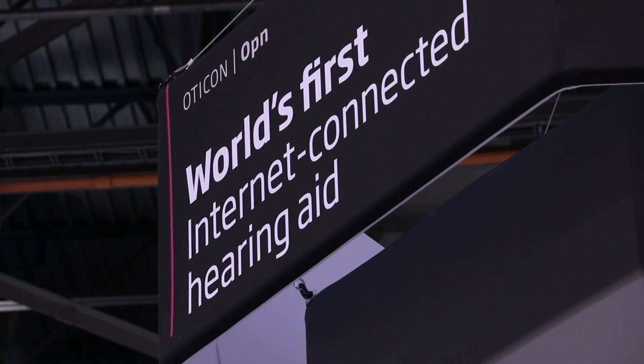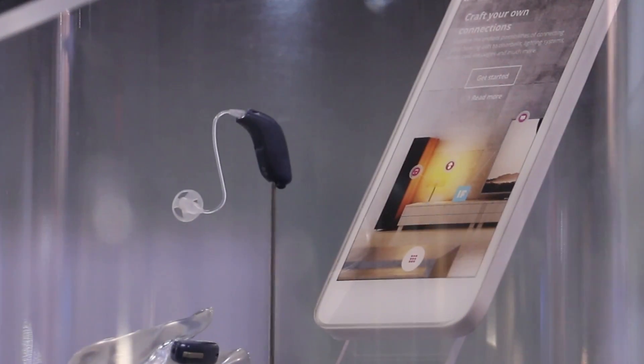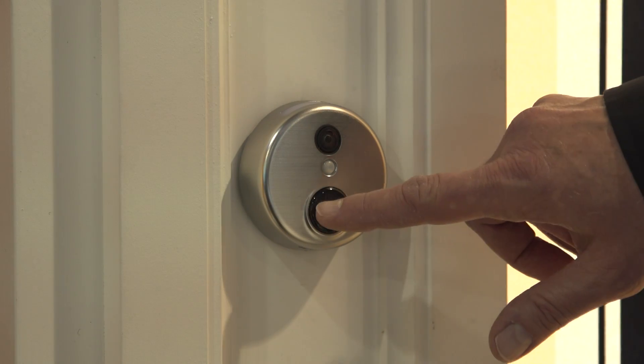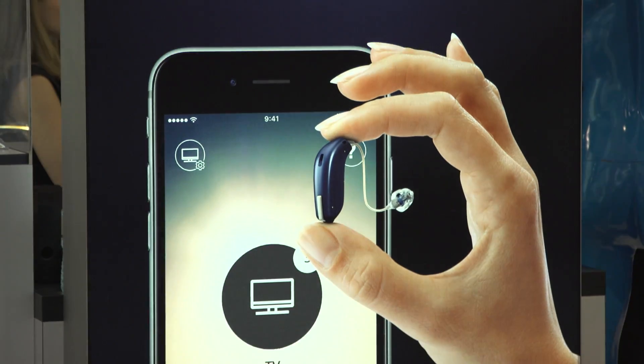Otacon Open is the world's first internet-connected hearing aid, so that gives it the ability to connect to all types of smart devices — smoke alarms, doorbells. And now with the introduction of Otacon Open, they have the same access that everybody else has.